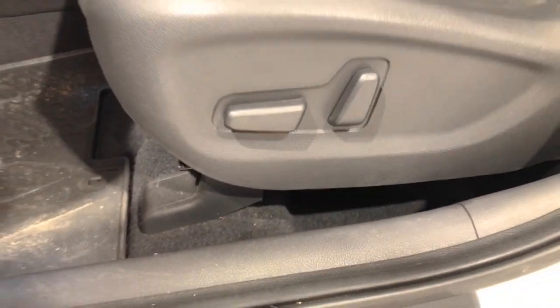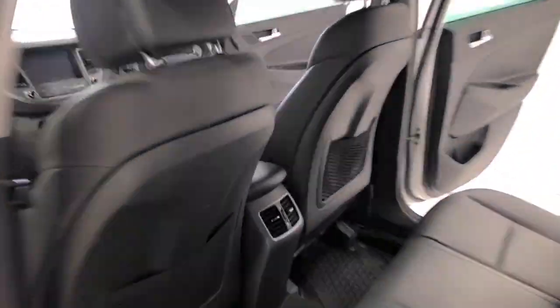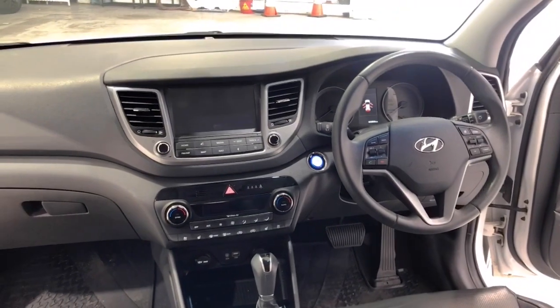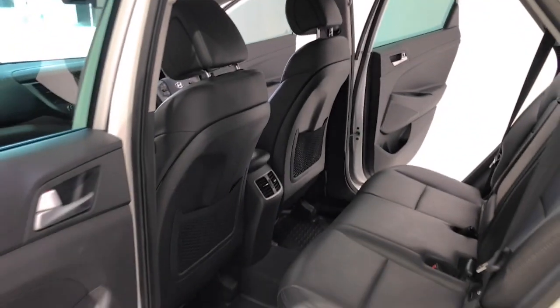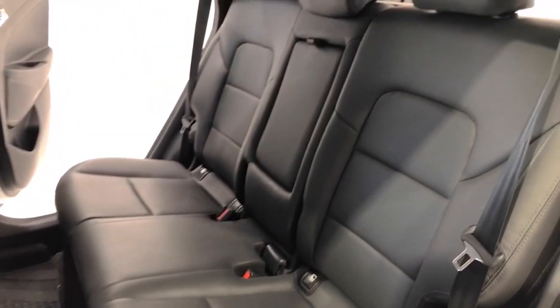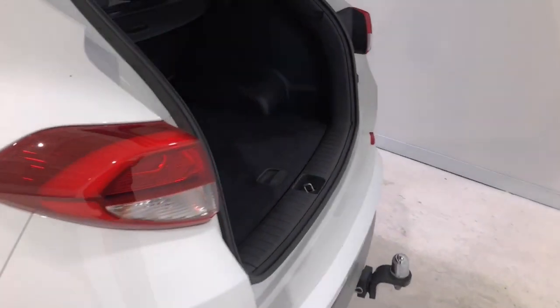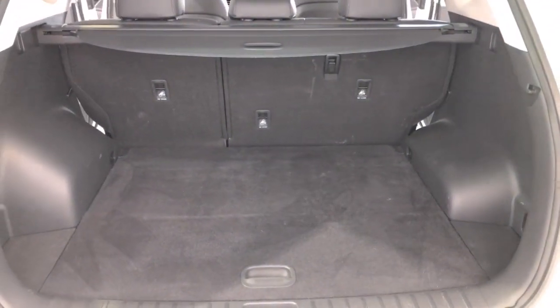The Tucson measures 1,655 millimeters (65.2 inches) in height, 4,475 millimeters (176.2 inches) in length, and 1,850 millimeters (72.8 inches) in width, with a 2,670 millimeter (105.1 inch) wheelbase. That brings about a total unladen weight of 1,690 kilograms (3,725.8 pounds).